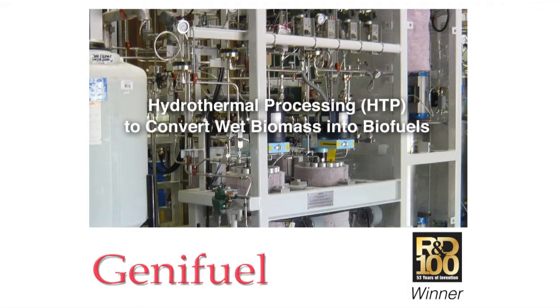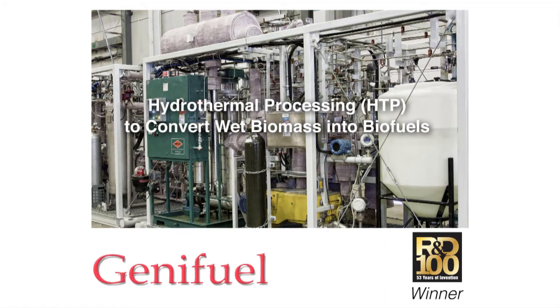Genna Fuel Corporation makes equipment to convert wet waste materials into renewable oil and natural gas, directly replacing fossil sources.